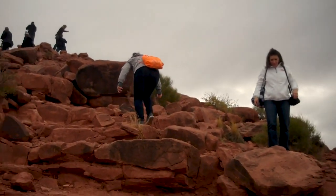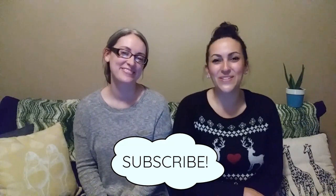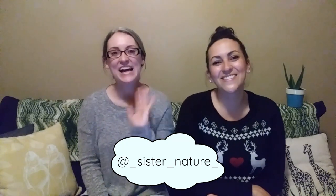Thanks for watching Sister Nature! We'll be heading back outside next week, finding new facts and trying not to trip. Subscribe to our channel so you don't miss any new episodes, and help spread the word about us by sharing this video. Can't wait till next week? Follow us on Instagram for clues about our upcoming episodes. See you on the trails!